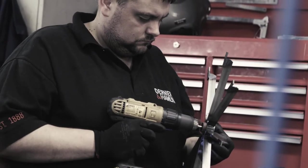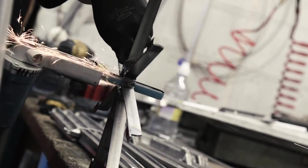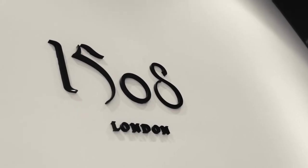We like working with D&H because of the quality and service they offer. Their workmanship is second to none and their team really understand what is needed. We work closely with their experienced designers and skilled craftsmen to create beautiful bespoke lighting that is always on brief, on time and on budget.